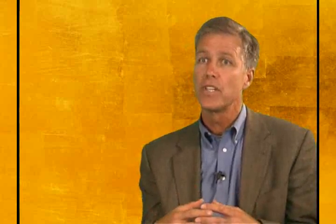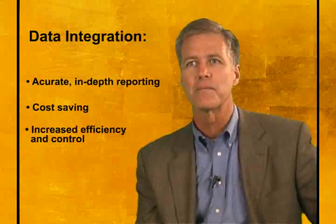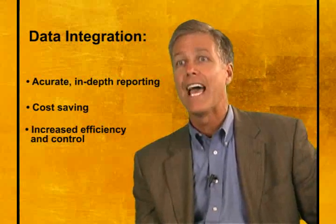Typically web analytics is separated out into a web environment. Many businesses have isolated their web business, so a lot of the analytics is going out to the website and analyzing web traffic, which is very important. But without tying it into the overall enterprise data, you're only getting one view of the channel of your interaction with customers.